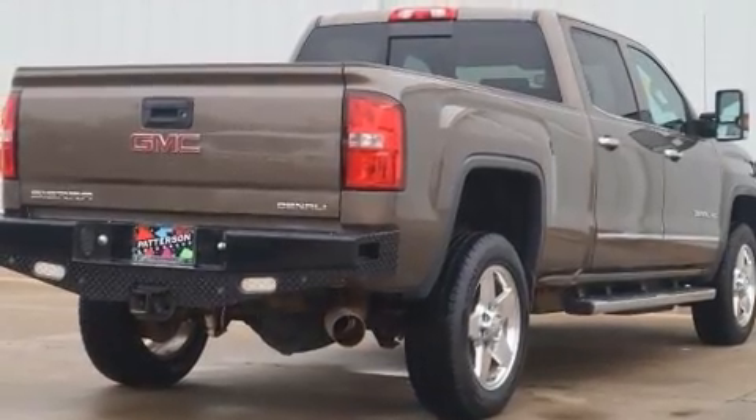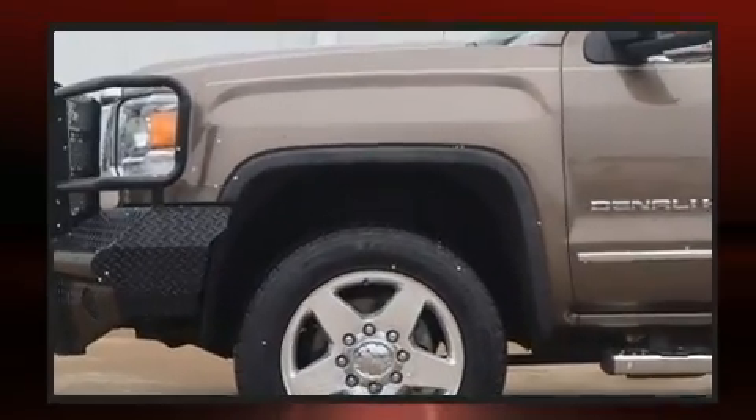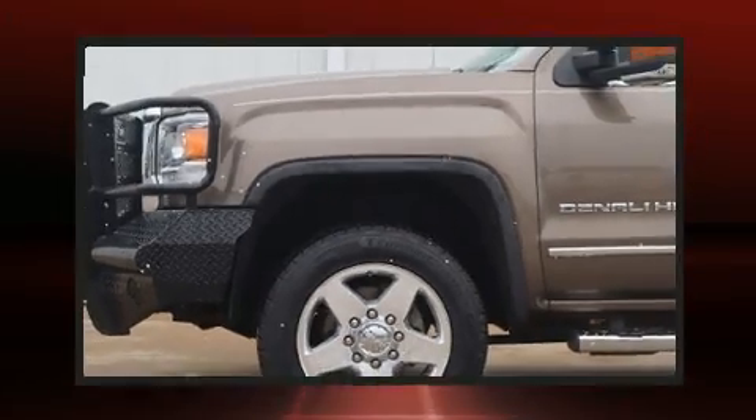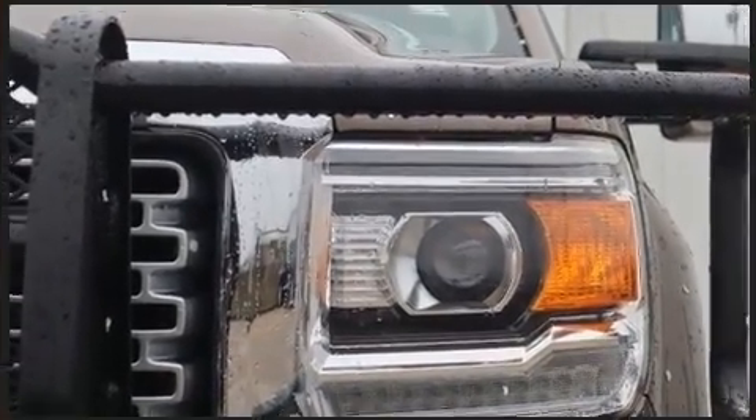It's equipped with tons of terrific amenities, but it won't break your budget — like heated seats, automatic dimming door mirrors, turn signal indicator mirrors, adjustable pedals, a bed liner, and leather upholstery.